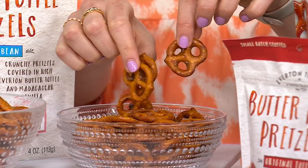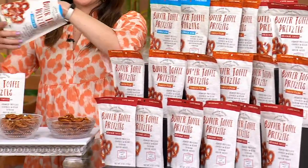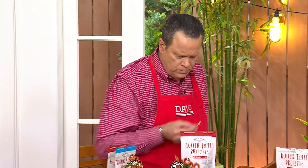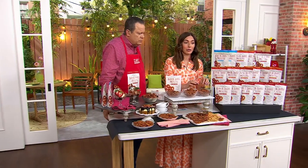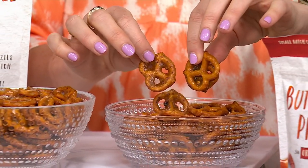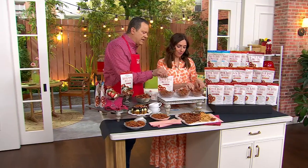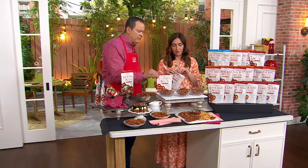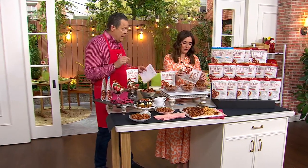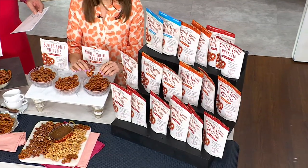So we have original, pecan, vanilla, and a little bit of each in the combo — shipping everything today, brand new. These bags are resealable, so if you get a handful out to enjoy watching your favorite show, you close them back up. You're going to get six bags of any one flavor: six originals, six pecans, six vanilla — or two, two, and two in the combo.